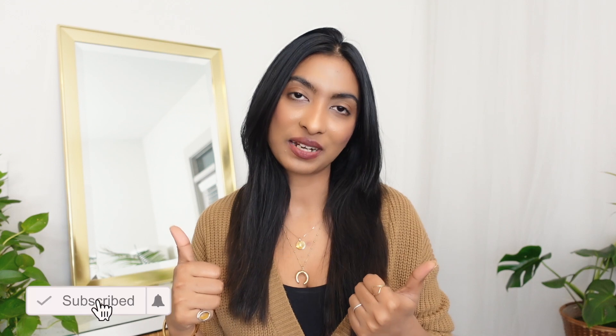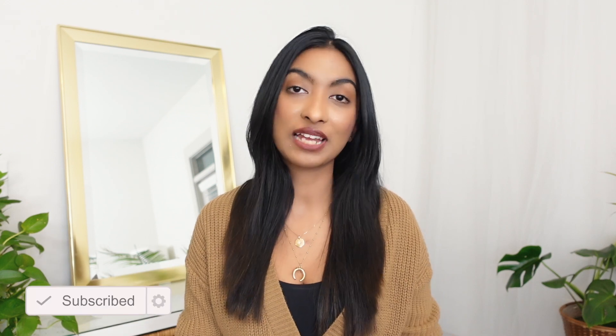Hi guys, this is Shikha and welcome back to my channel. In this video I'll be sharing a few new items which I've been collecting over the past couple of months. If you've watched my previous videos, you know I did a whole apartment declutter and got rid of so many items especially from my closet. I got a few new items and this time I really made sure I invested in high quality and versatile pieces from Mango and Aritzia. But first, don't forget to hit like and subscribe and check my Instagram — I share a lot of outfit inspiration and daily outfit ideas over there.